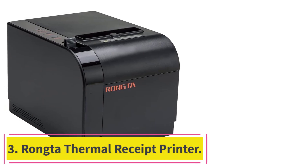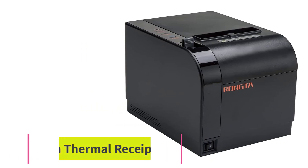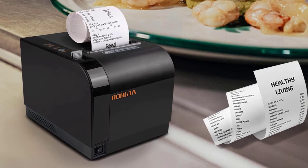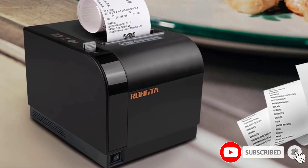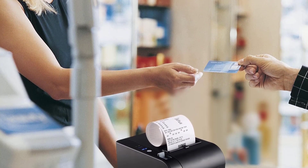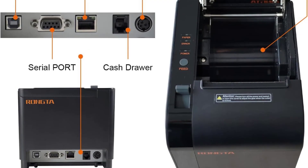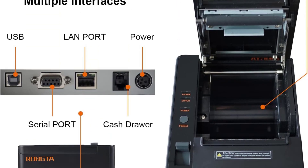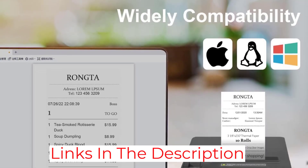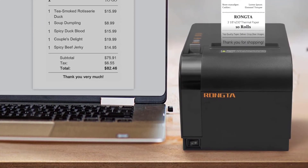At number 3: the Rongtao Thermal Receipt Printer. Some people may think that a high-quality thermal receipt printer is out of their budget, but the Rongtao Thermal Receipt Printer offers both value and affordability. With its generously sized 80mm print width and automatic cutter, this printer is surprisingly easy to use. It supports multiple connectivity options including USB, serial, and Ethernet, and is compatible with Windows, Mac, and Linux — an excellent choice that won't break the bank.